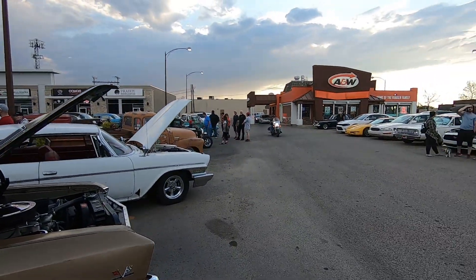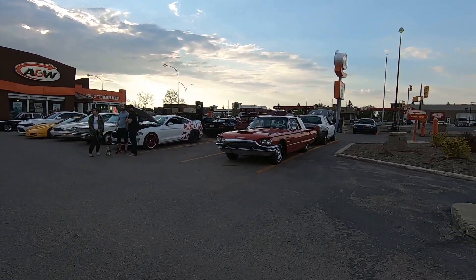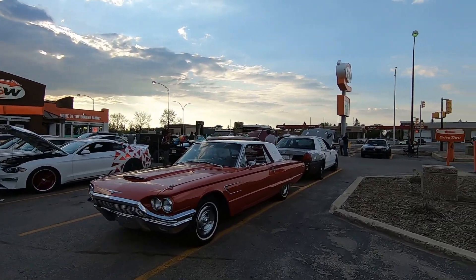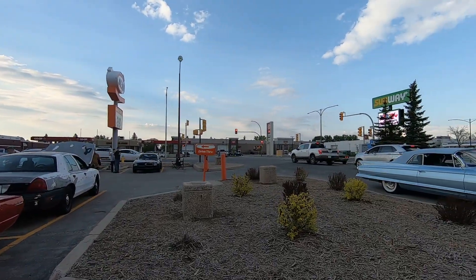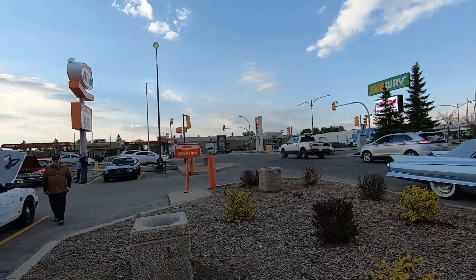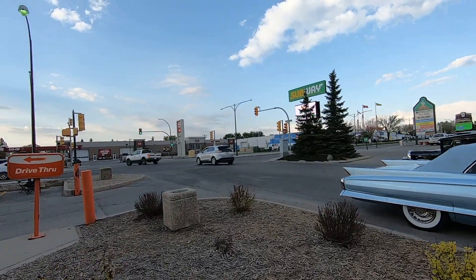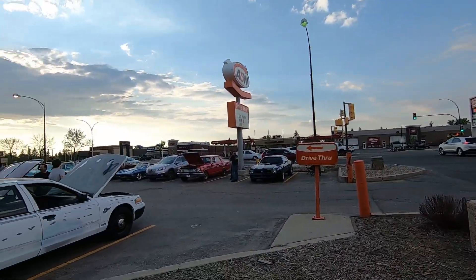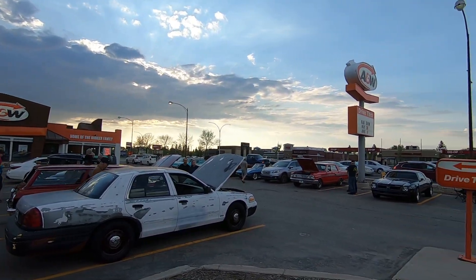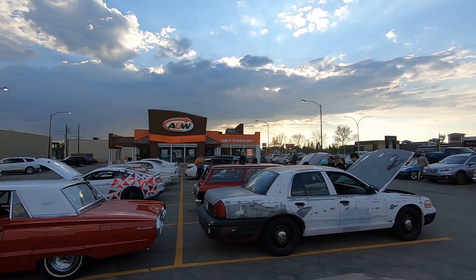One of the reasons this is kind of a hotspot here — this A&W is actually bordering one of the cruise spots in Saskatoon. This is 8th Street. When I moved here in 1989, this street actually had two legal U-turns on it, so it became known as the local cruise spot, and this particular A&W borders this cruise spot.